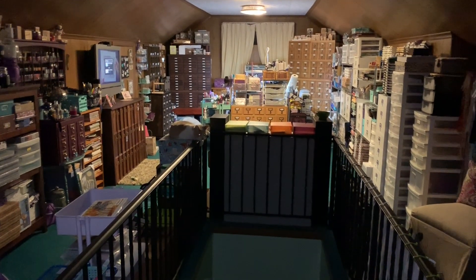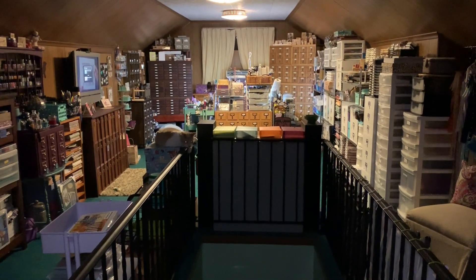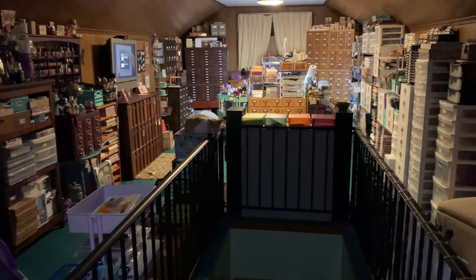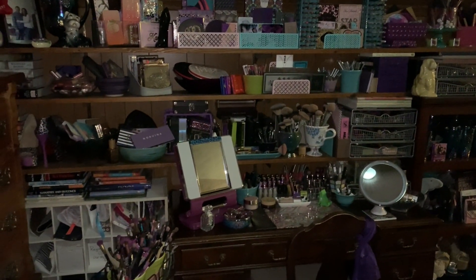Hey guys, thank you so much for joining me again today. I wanted to show you a tour of my craft room. This is looking at my craft room when I'm coming up the steps, and over here to the left I have a little makeup area that I put my makeup on every morning. So let's start over here.